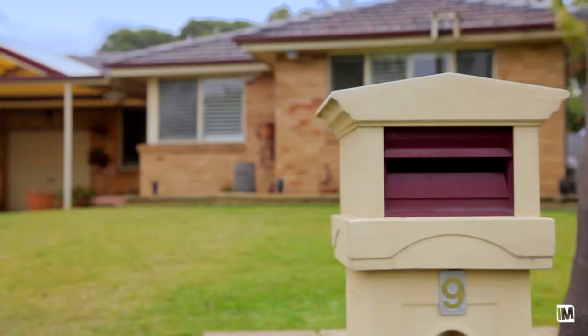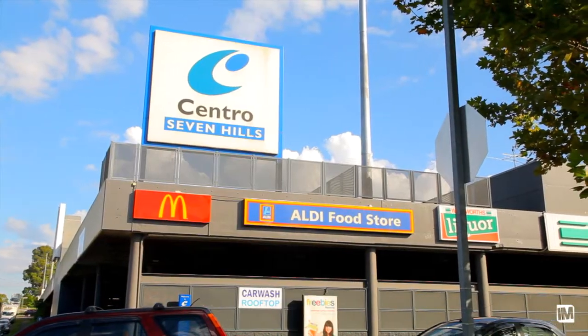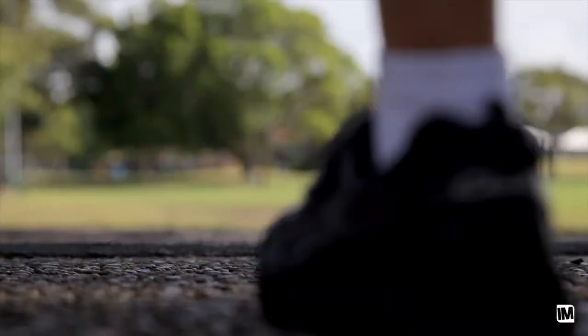This home is located in a quiet cul-de-sac that backs directly into Jambaroo Reserve, within short distance to Seven Hills Train Station and Shops, Metella Road Public, Our Lady of Lord's Primary, and Hills Sports High School.